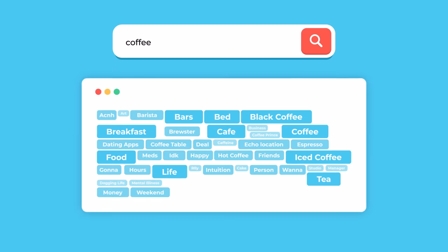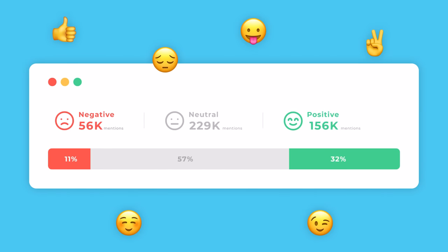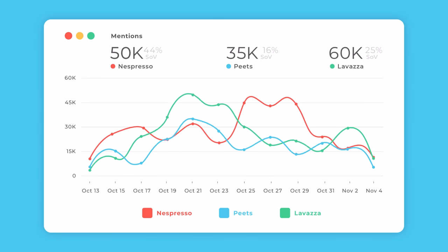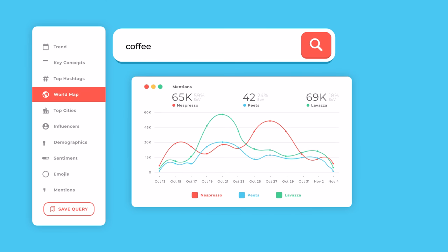Quickly detect trending topics and discover key concepts related to your search. Find out what people think and feel about your brand. Finally, compare your brand's share of voice to your competition, then benchmark and anticipate their moves to stay on top of the game.